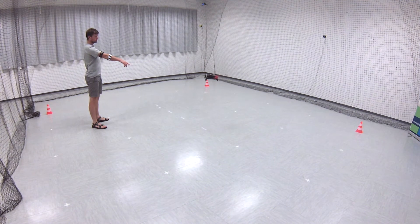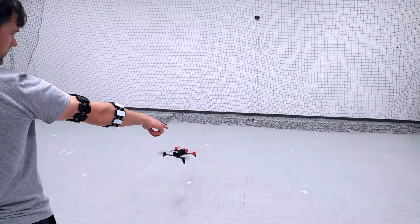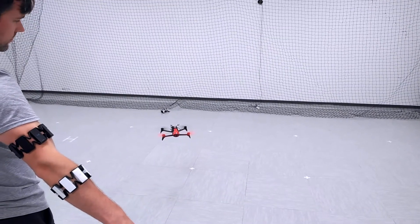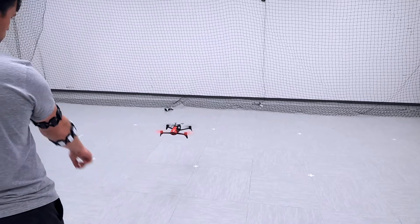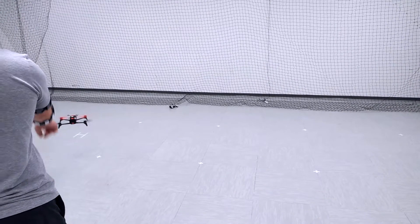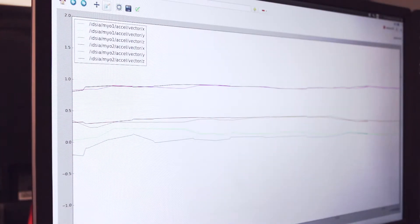At the beginning, the user points at the drone to select it, and then points again to move it to the desired location. The interface consists of two wearable sensors placed on the upper arm and forearm. Each sensor contains a 9 degrees of freedom inertial measurement unit, and the devices stream their absolute orientations via a Bluetooth link to a host PC at a 50Hz rate.